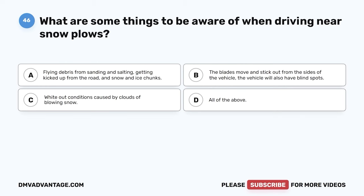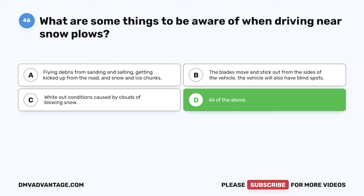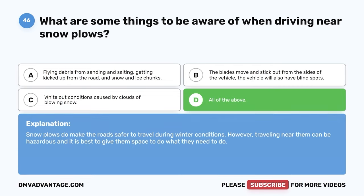Question 46: What are some things to be aware of when driving near snowplows? A: Flying debris from sanding and salting kicked up from the road, and snow and ice chunks. B: The blades move and stick out from the sides of the vehicle, and the vehicle will have blind spots. C: White-out conditions caused by clouds of blowing snow. D: All of the above. The correct answer is D. Snowplows do make roads safer during winter conditions; however, traveling near them can be hazardous, and it is best to give them space.